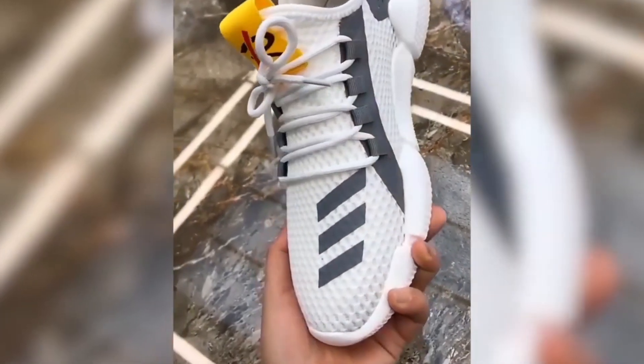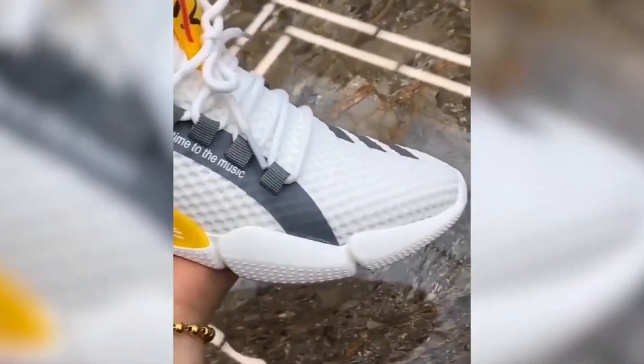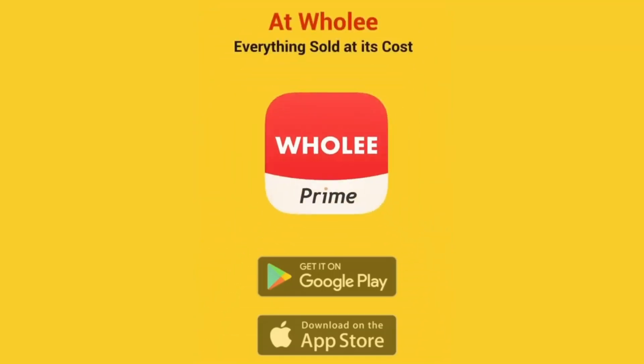You need to pay more than £30 in store for these shoes with 250% retail markup, but at Wholee the price of shoes is £4 with zero markup. At Wholee everything is sold at its cost.